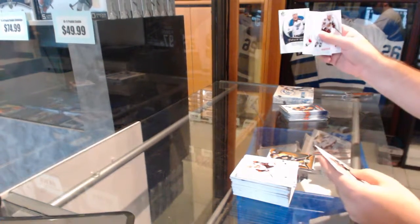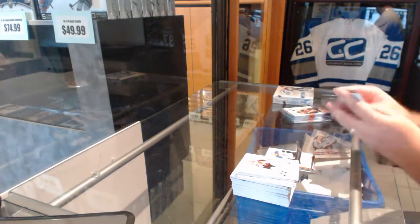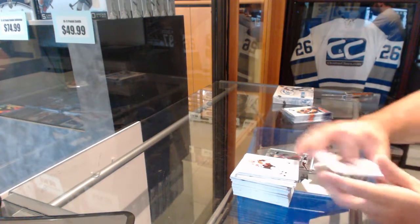We've got a Future Watch of Tyson Strachan, $9.99. Hollow effects of Matt Duchesne.